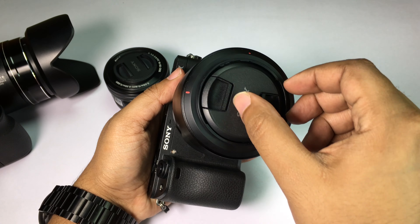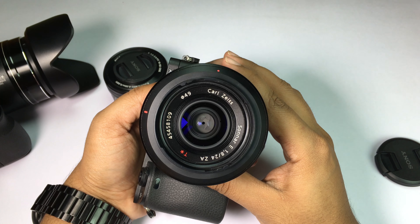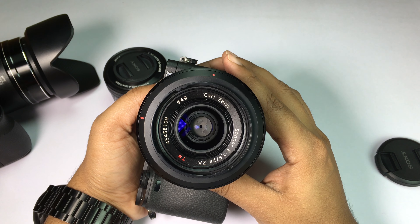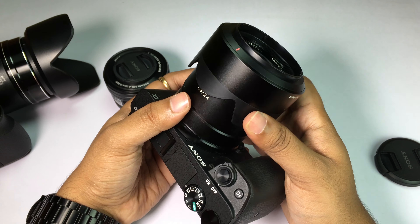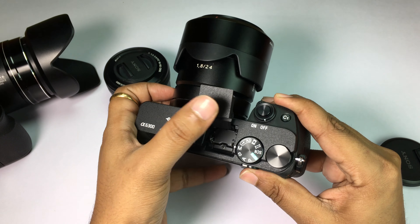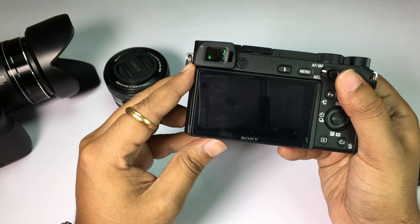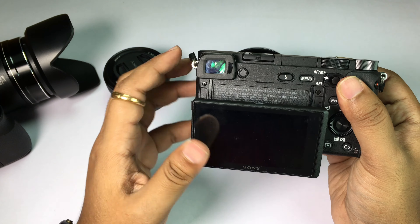The prime lens I'll be using for my reviews is a 24mm f/1.8 Carl Zeiss lens, which is 36mm in full-frame equivalent — perfect for my smartphone reviews and also great for video blogs. This Carl Zeiss lens is the most premium lens you can buy for the A6300, and for an APS-C prime it's quite costly, around $1,100 on B&H Photo Video right now, but the lens is worth the price considering the amazing quality it offers.